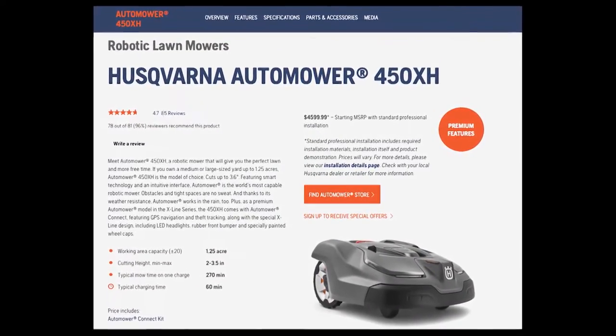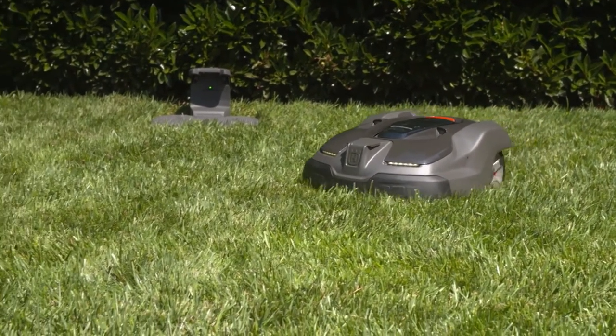"I saw a huge variety of lawn equipment on the Husqvarna website, and one of them that caught my eye said that there was a way for me to automate my lawn work. I was like, what? I gotta know more."